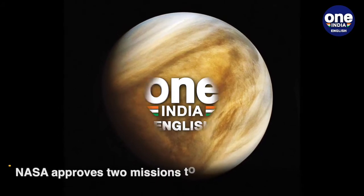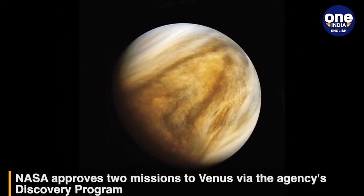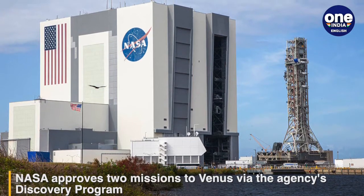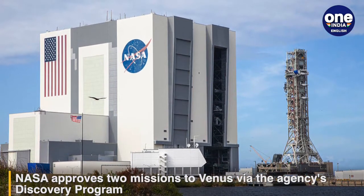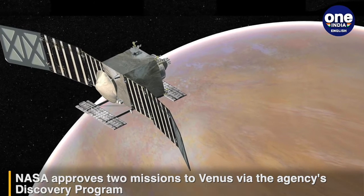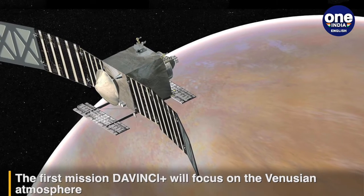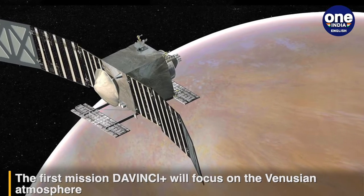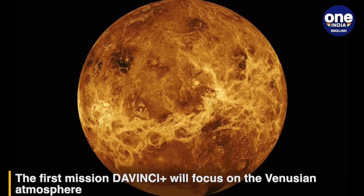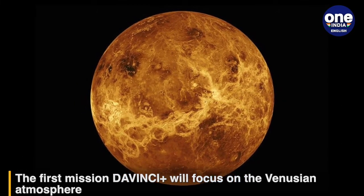Two new missions to Venus have been given a go-ahead by NASA via the agency's Discovery Program. These missions, selected from four concepts highlighted in February 2020, will shed light on how Venus developed an inhospitable environment despite sharing many life-bearing characteristics with Earth. One mission would focus on the Venusian atmosphere, while the other would map the planet's surface.